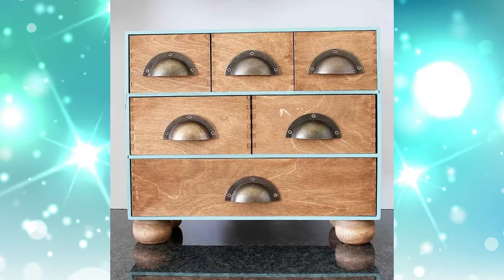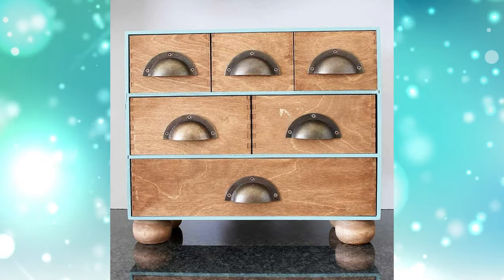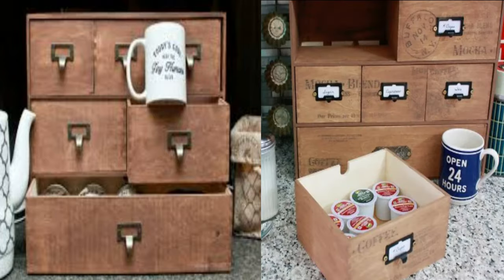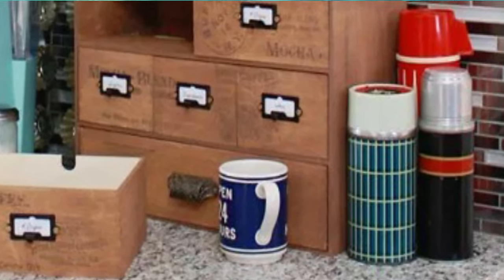2. Library Chic Storage. With the addition of tiny bun feet and cast metal cup handles, this cute curiosity cabinet is worthy of display in a farmhouse-style kitchen or library-themed living room. Plus, it can organize everything from coffees and teas on a kitchen countertop.